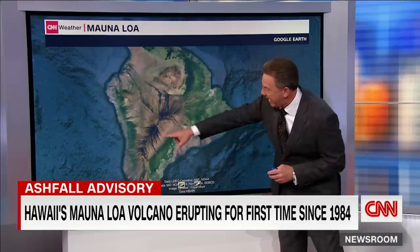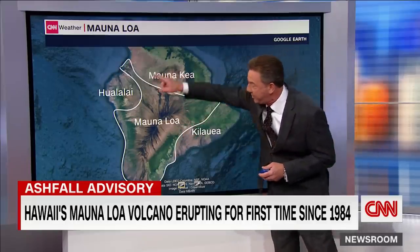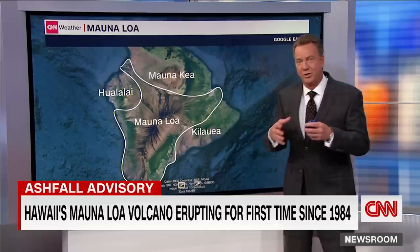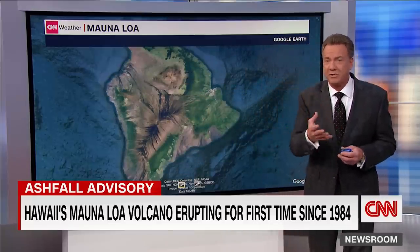Let's take a Google image of this. You can actually see the past lava scars here in the center, and this is the outline of Mauna Loa. Yes, the largest volcano on our planet woke up this morning, and we do have some concerns.